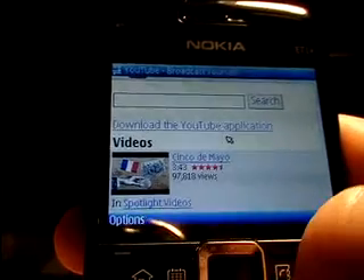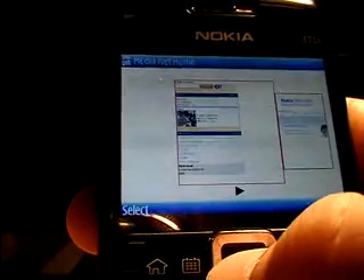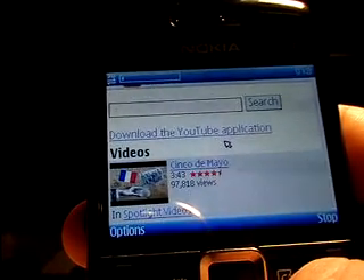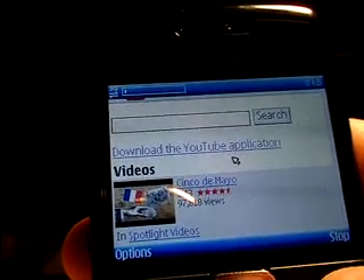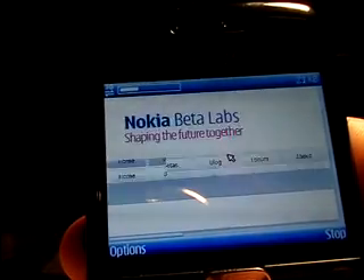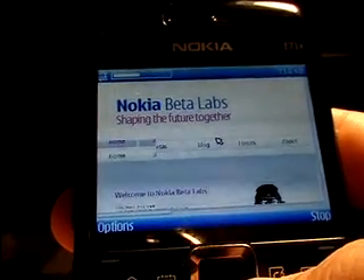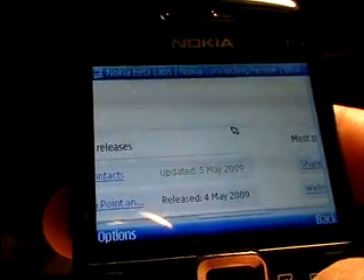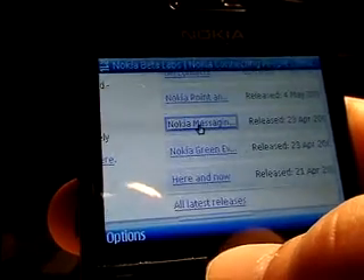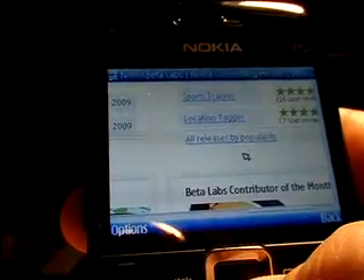I'm going to show you the website — I'll hit back on my browser and show you where to find that. Loading the page up. So, Nokia Beta Labs — the URL here is betalabs.nokia.com. There's a whole list of cool stuff that you can download, one of them being the Nokia photo browser. I don't see it right on the home page, but you can definitely find it quickly if you search around, or just go to all releases.